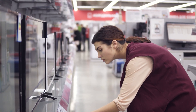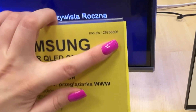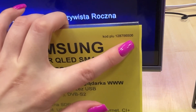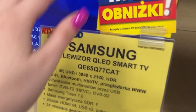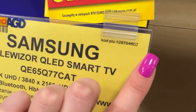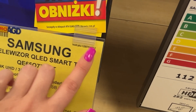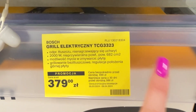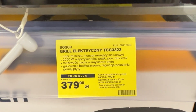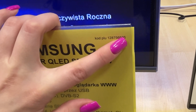Stores use something called a code system. This code indicates how much commission the salesperson will earn when you buy a particular product. The code can be found on every product's label, usually in the upper right corner. It consists of a string of numbers, but the last two are the most important. These numbers determine the commission multiplier for the salesperson. Products are rated on a scale from 1 to 6, where 1 represents the lowest commission and 6 represents the highest. A product with the number 6 is often clearance stock, a display model, or even defective.